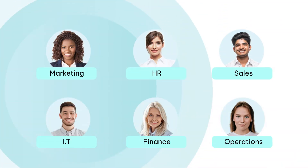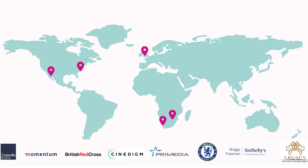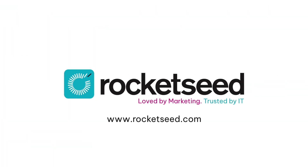Rocketseed gets results across all departments and grows with your business. It's why SME and enterprise businesses worldwide brand their emails with Rocketseed. Book your Rocketseed demo today.